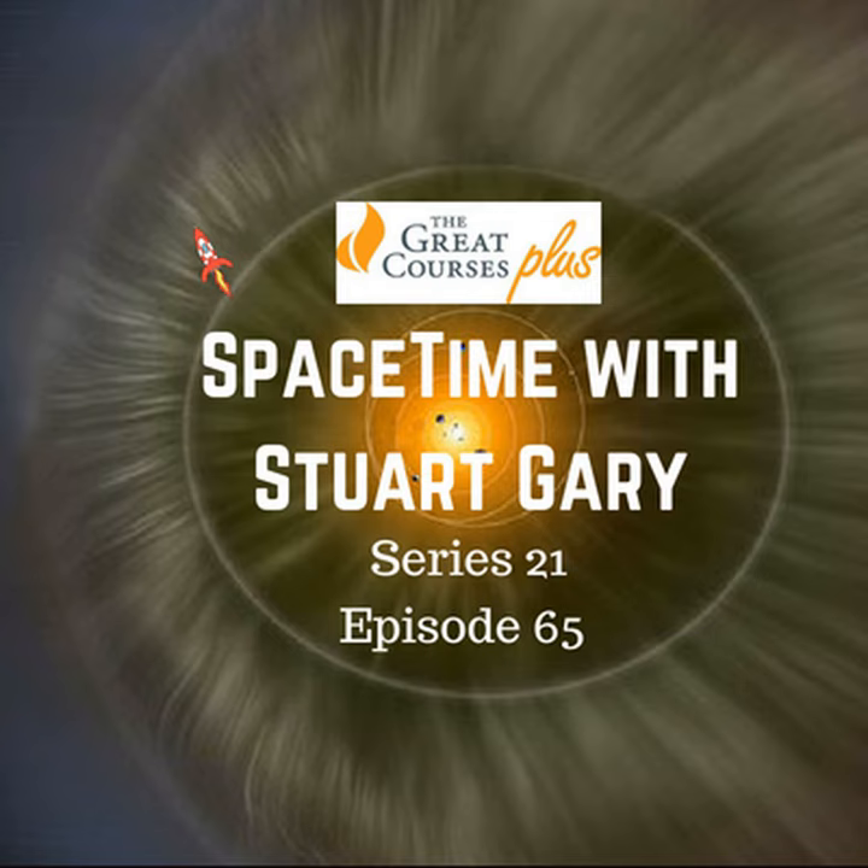This is Space Time Series 21, Episode 65, for broadcast on the 17th of August, 2018. Coming up on Space Time: the hydrogen wall at the edge of the solar system; after a break of seven years, America is about to resume launching people into space off American soil; and Yellowstone's supervolcano may just have revealed some of its secrets. All that and more coming up on Space Time. Welcome to Space Time with Stuart Garry.